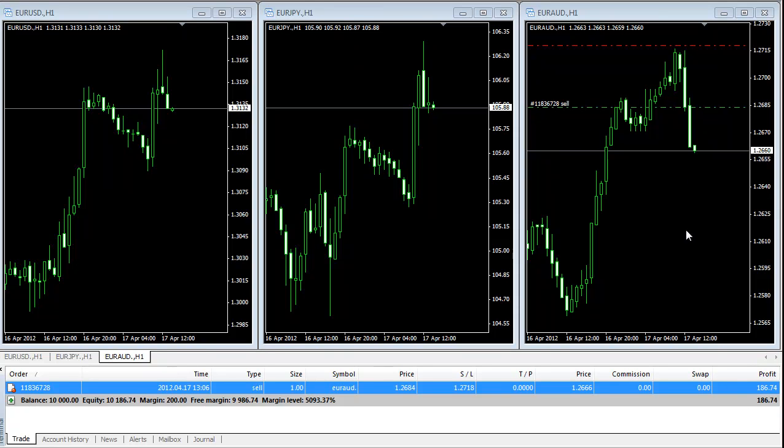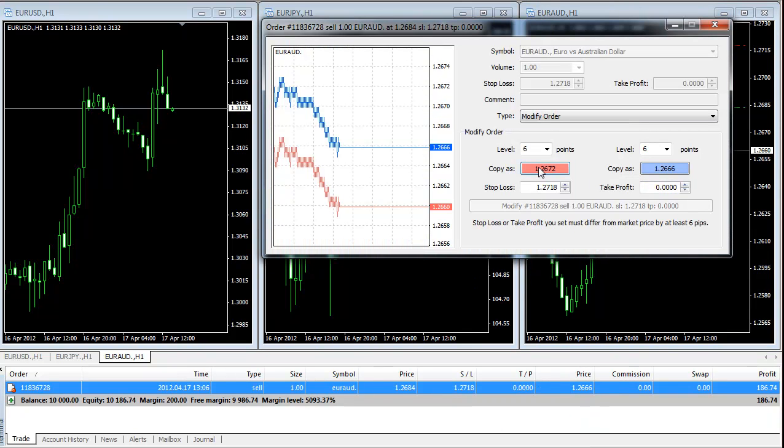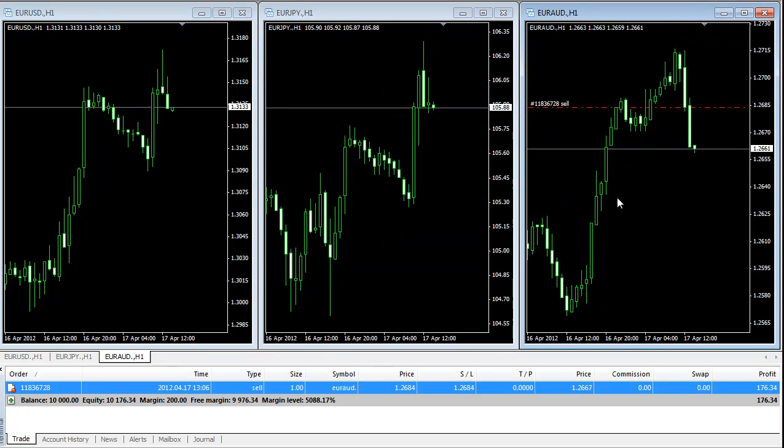I'm going to bring my stop loss to break-even. I'll bring it to 1.26844, so I'm going to modify the stop loss to 1.26844. This is the stop loss. So if we get stopped out, we don't lose anything.